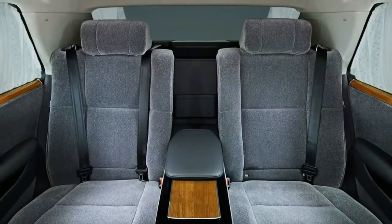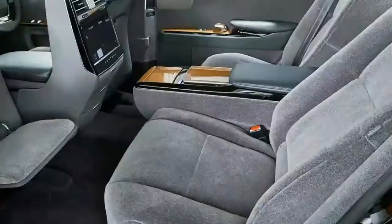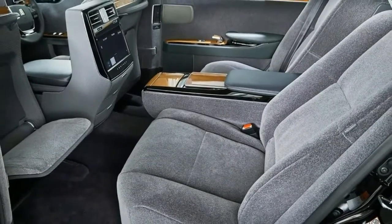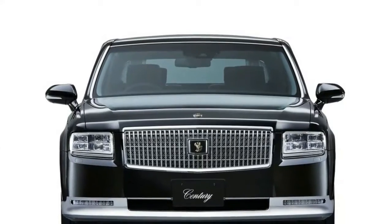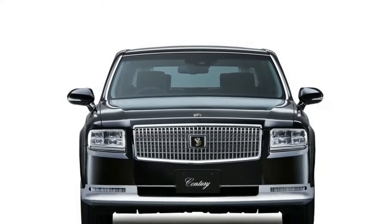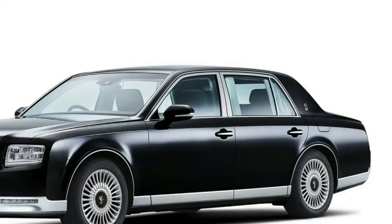During Japan's bubble economy, when sales of the Century doubled from 1985 to 1989, Toyota launched a longer wheelbase model called the Century Limousine. This variant was a whopping 5.77 metres long.